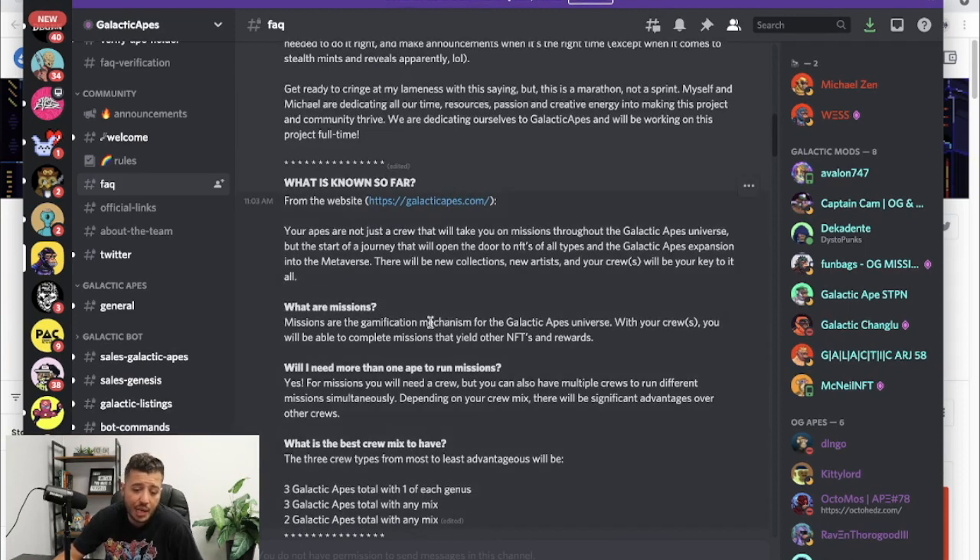We know there's a game and the game has missions, and for the missions you need apes. Missions are a gamification mechanism for the Galactic Apes universe. With your crew or crews you will be able to complete missions that yield other NFTs and rewards. So these Galactic Apes are going to go on a mission and you're going to yield NFTs and rewards.